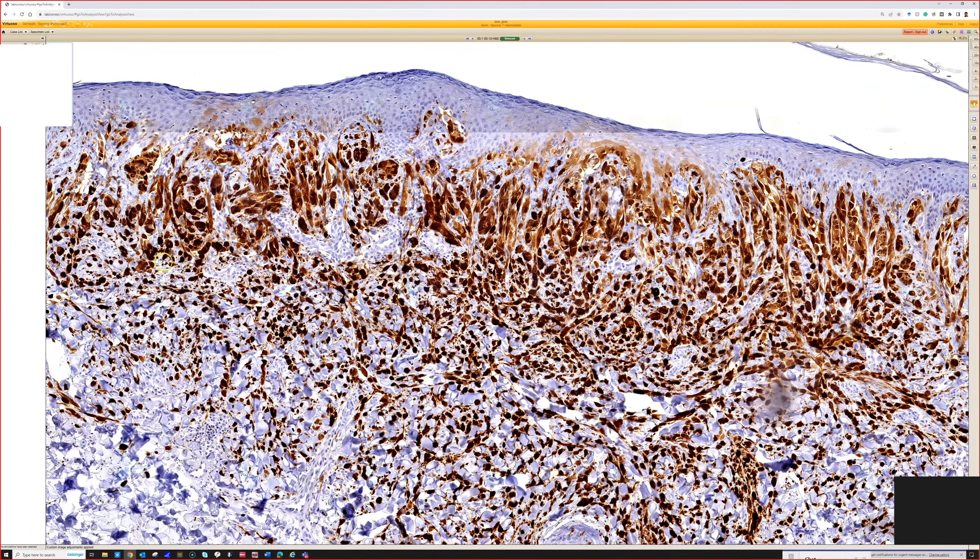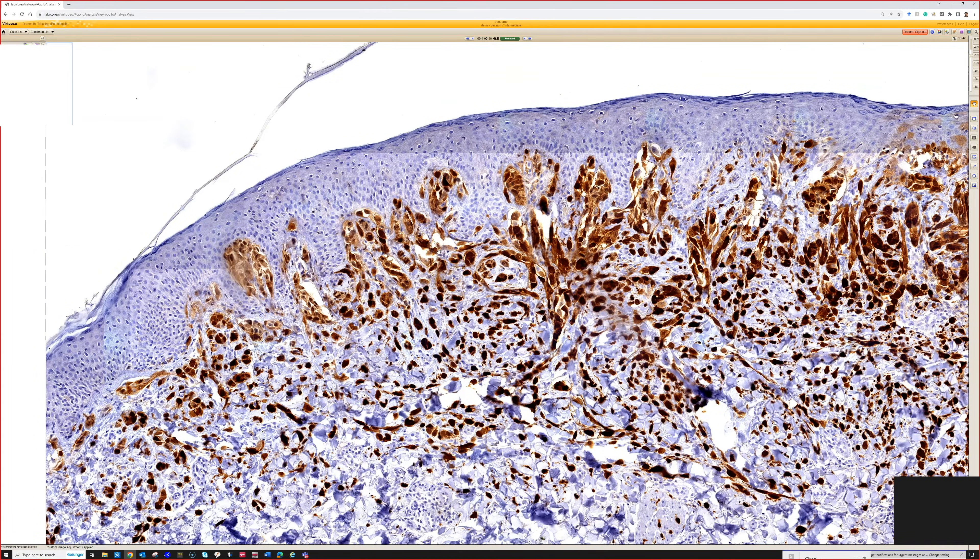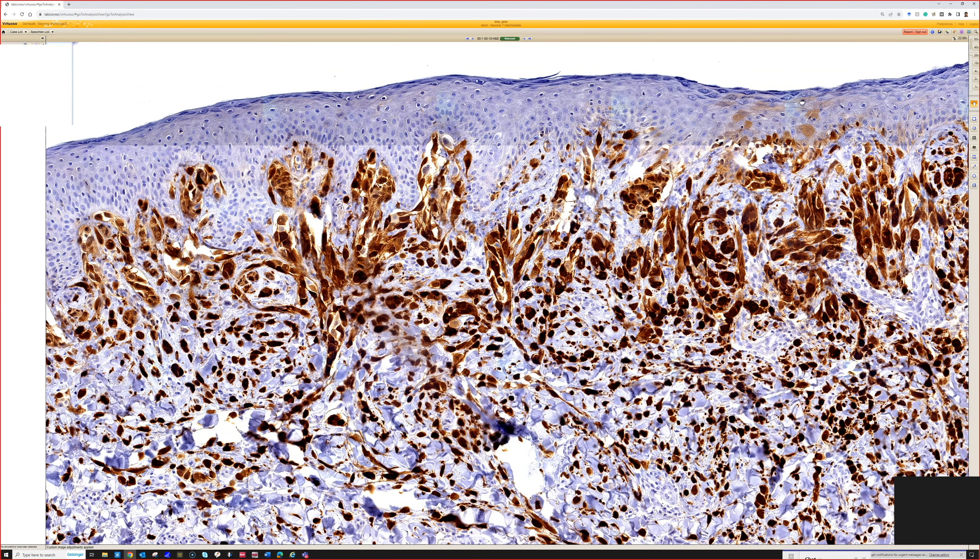Is this good or bad that we have P16 staining here? P16 is a stain that has a lot of different things it can stain and a lot of different roles depending on the context. For example, it strongly stains HPV-driven squamous dysplasia, like HSIL or squamous in situ in the anogenital region from high-risk HPV, and invasive squamous cell carcinomas that arise from those. So in that case, it's kind of bad, or it's a marker to help us detect that.